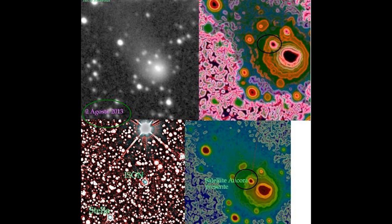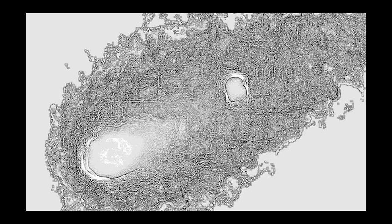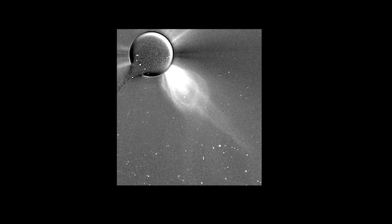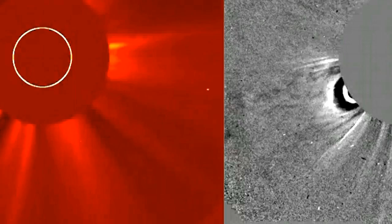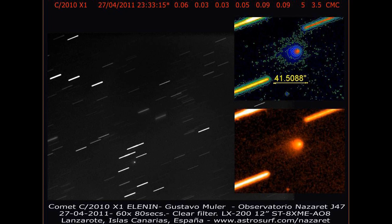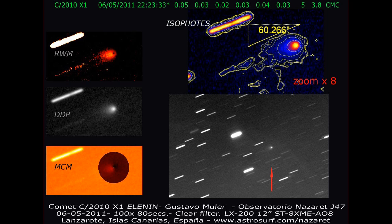I don't think it's a conspiracy theory to say that our government and the governments of the world, and even some corporations, have much better technology than any of us know about. So if they have been using the sun as a cannon, then they shot ISON into pieces.